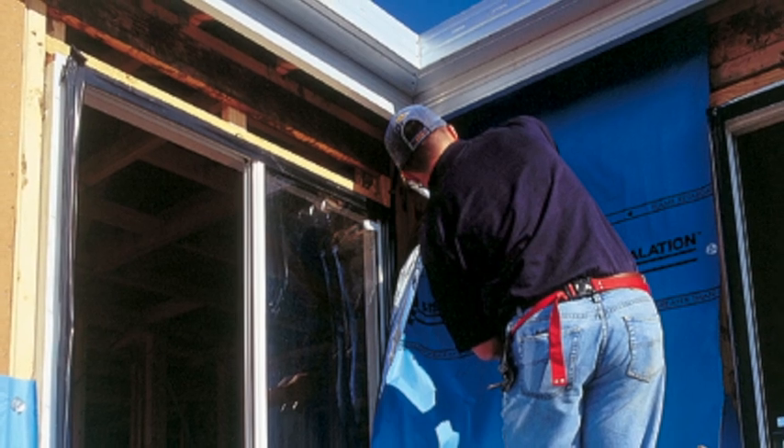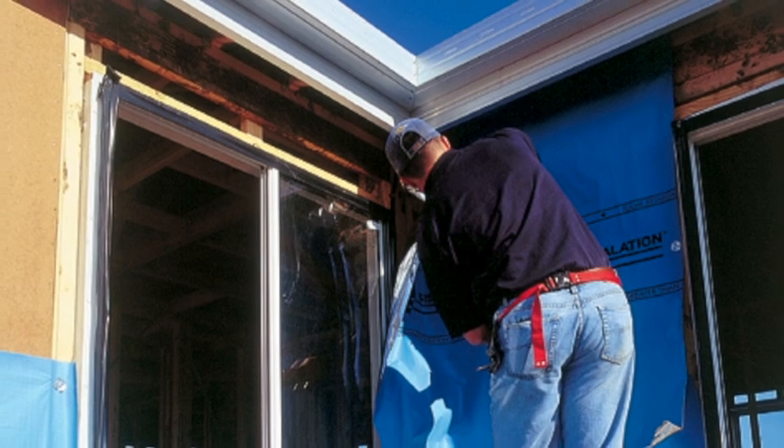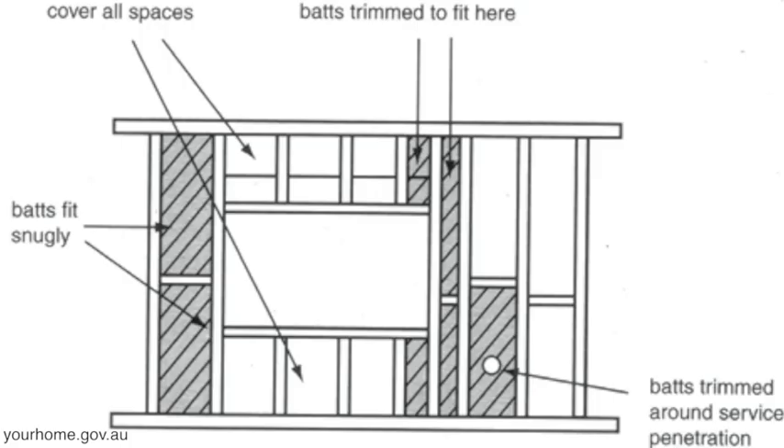What you want with thermal mass is to have it insulated from the outside. You might use something like a reverse brick veneer — everyone's familiar with a brick veneer house where you have the timber frame on the inside and the brick on the outside, which works well for durability. But from an environmental and energy point of view, reverse brick veneer is better: the brick is on the inside acting as your thermal mass — your heat sink and radiator inside the house — and outside that you have a lightweight insulated skin, isolating that thermal mass from the outside so you get the benefit inside the building.